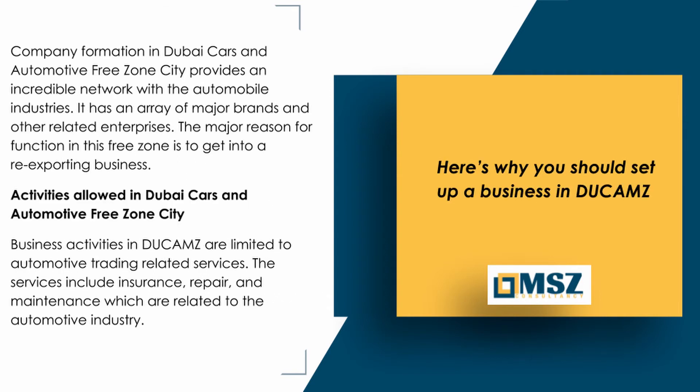Here's why you should set up a business in Dukhams. Company formation in Dubai Cars and Automotive Free Zone City provides an incredible network with the automobile industry. It has an array of major brands and other related enterprises. The major reason for operating in this free zone is to get into a re-exporting business.